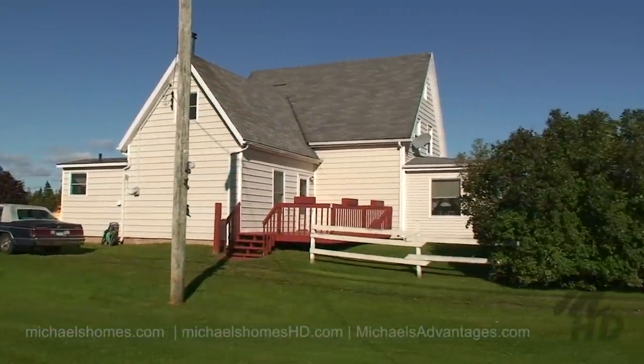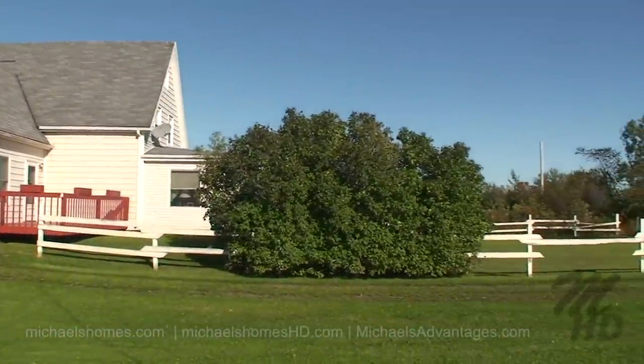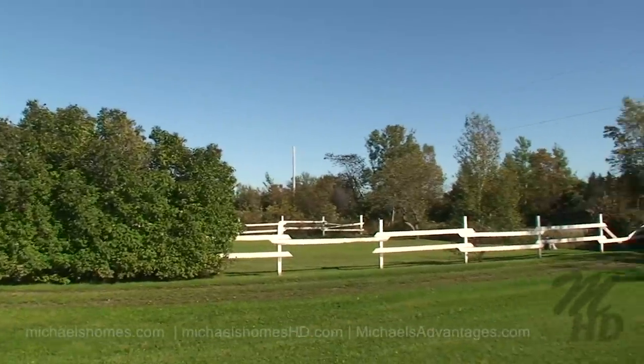The deck we went in through, the back of the house, and where we parked.